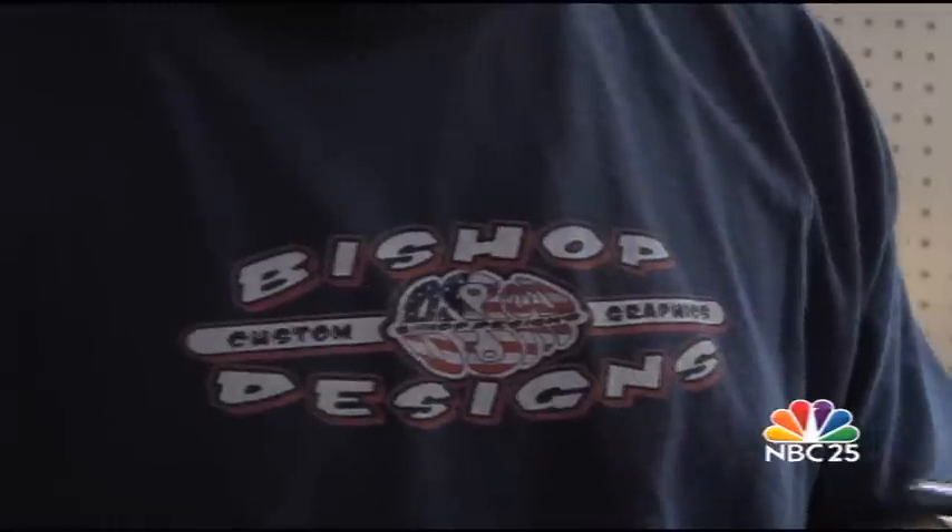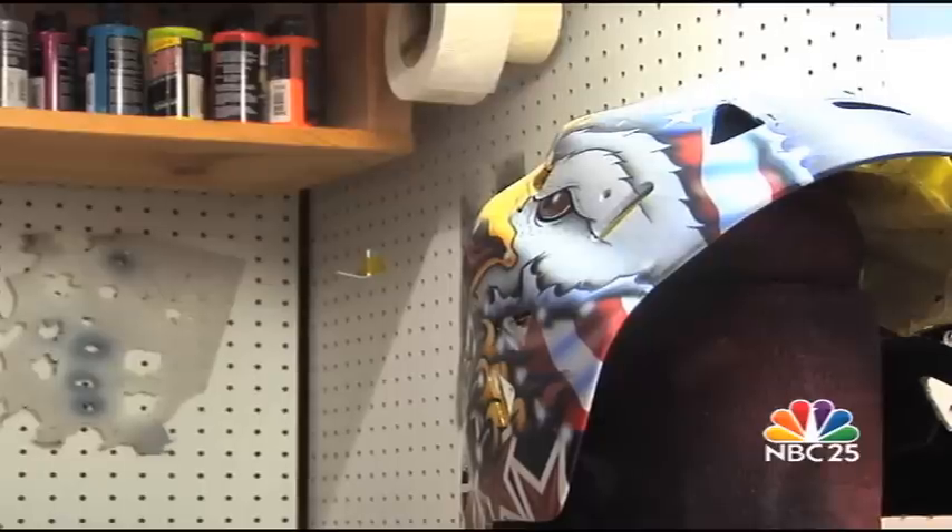This is the fourth time Bishop's work has been seen at the Olympic Games. In the 2006 and 2002 Olympics, Dominic Hoschuk was wearing his artwork in both of those Olympics.